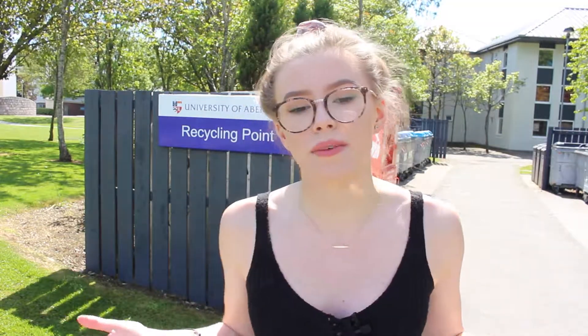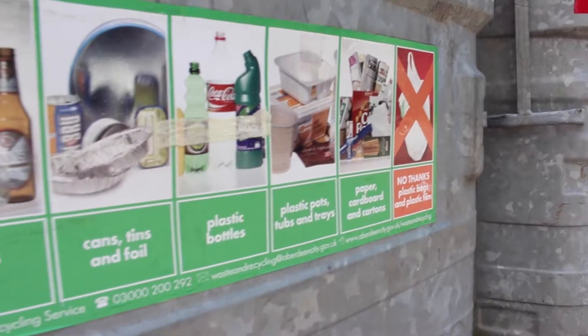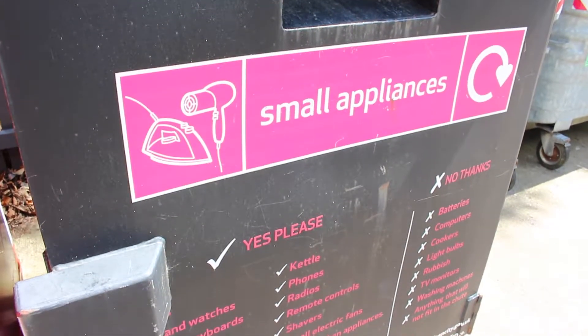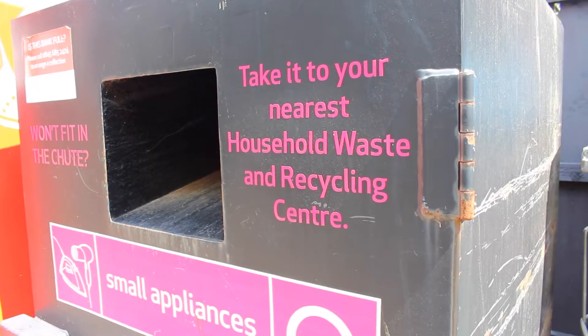As much as we try to reduce and reuse our waste, it goes without saying that we will still be left with some, and when this does happen it's important that we know what to do with it. Recycling our waste is key in keeping our environment as happy and as healthy as possible. If our waste is disposed of correctly, it can start the process of being transformed.